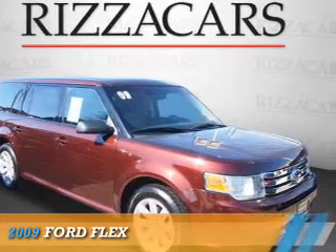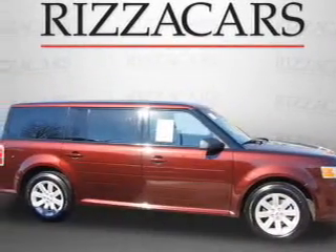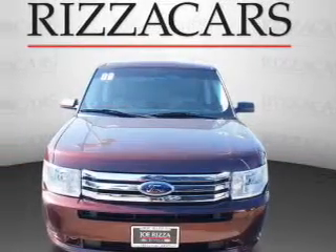Presenting the 2009 Ford Flex. It's powered by front-wheel drive, a 3.5-liter 6-cylinder engine, and an automatic transmission.